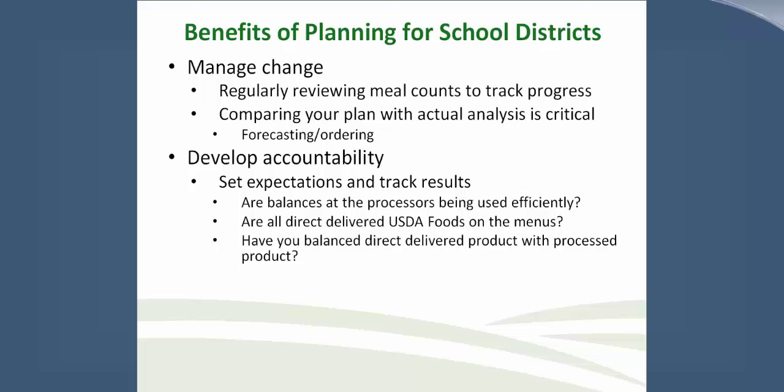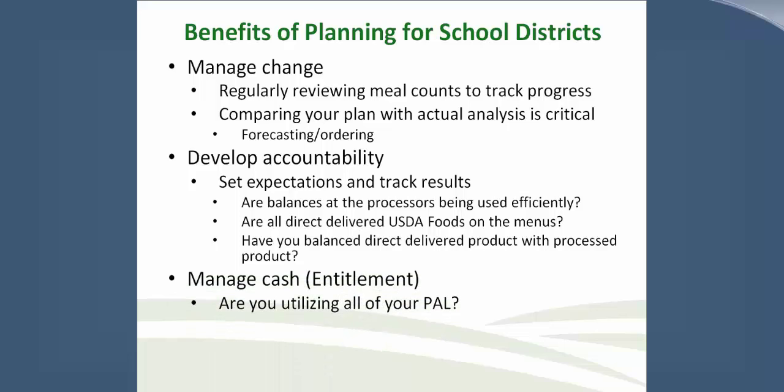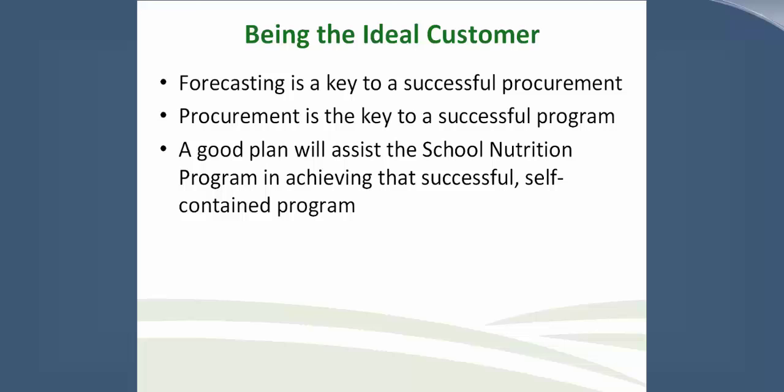Are your balances at the processors being used efficiently? Are all direct delivered USDA Foods on the menu? Have you balanced your direct delivered products with your processed products? If your plan is to send cheese to a processor, have you decreased the amount of direct delivered cheese to account for what's coming from the processor? Another benefit is to manage cash — which in our case is entitlement. Are you utilizing all of your PALs? State agents, have you allocated all the entitlements and offered other options throughout the year?